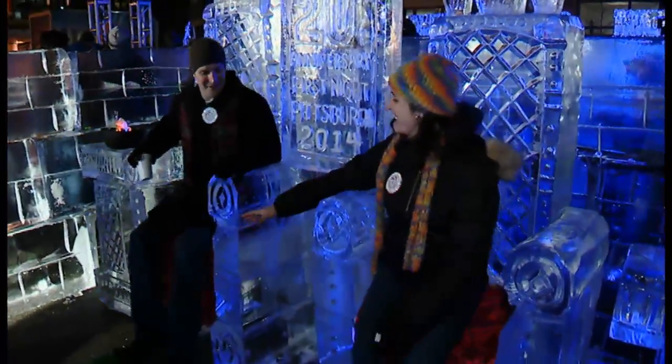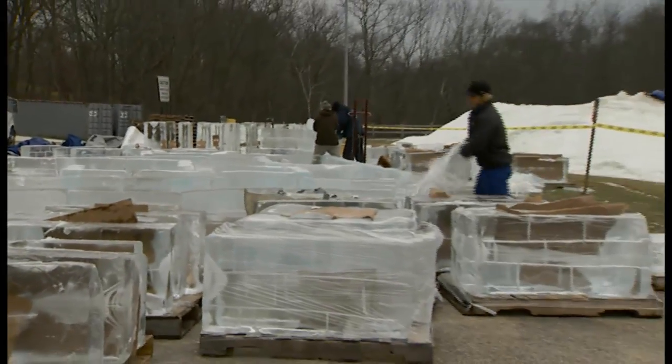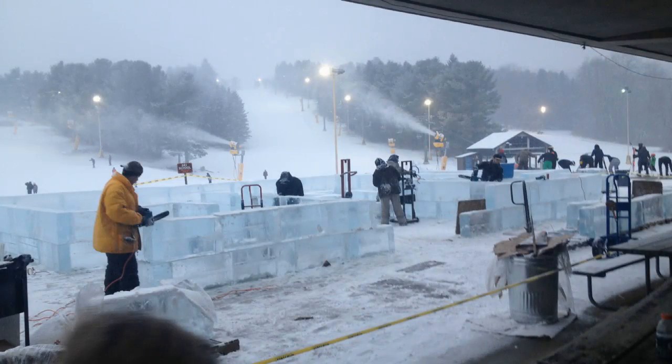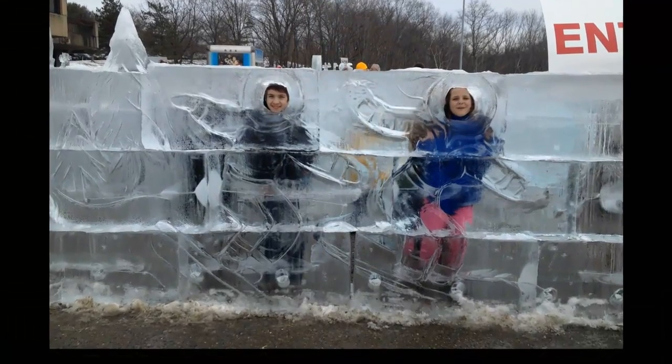We had to have a place to remove it — it was either going to go in the river, or luckily Allegheny County Parks contacted me and we were able to move it out to Boyce Park. It transformed into a whole different ice maze in another great room, where you could put your head in a hole and be an ice carving of a snowboarder or a skier.